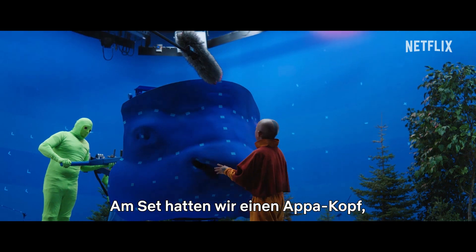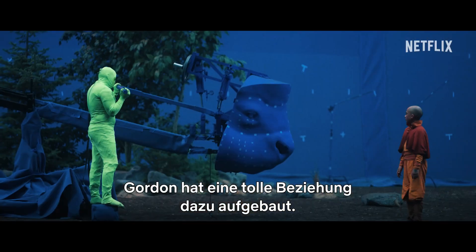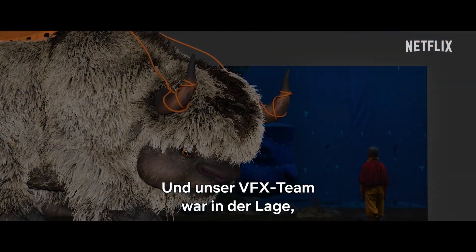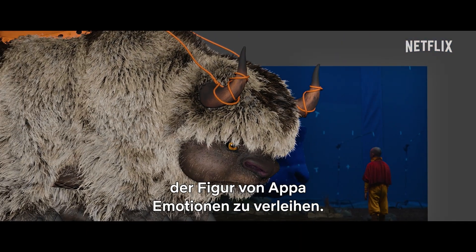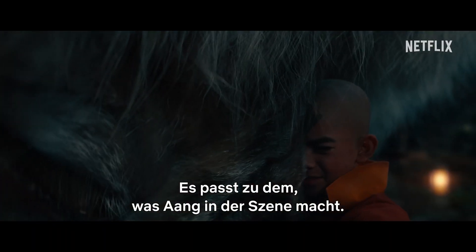On set, we had a full-sized Appa head, but it has no emotion to it. Gordon did an amazing job just relating to this thing. And our VFX team did an amazing job of bringing that emotion to the character of Appa, so it matches with what Aang is doing in the scene.